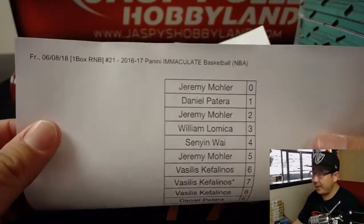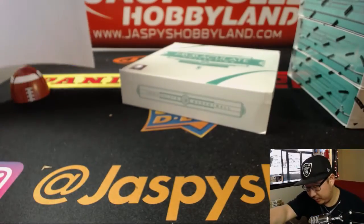Alright, so here's the official printout. Break 21. Thanks everyone for getting in.